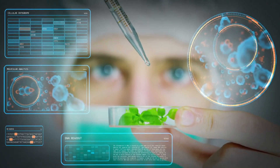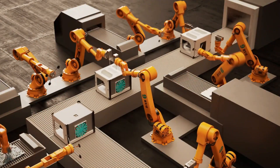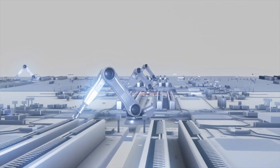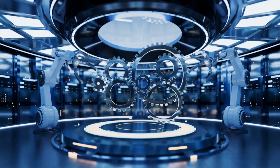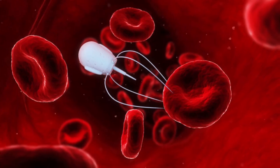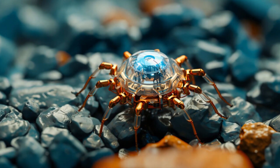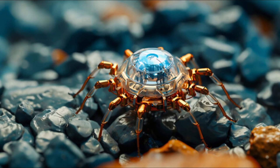The potential impact of nanobots goes beyond medicine and environmental cleanup. In manufacturing, these tiny machines can revolutionize production processes, enabling precise assembly and manipulation of materials at the nanoscale. This opens up a whole new world of possibilities for creating advanced materials and devices. From targeted drug delivery to environmental cleanup and advanced manufacturing, nanobots are set to reshape our world.